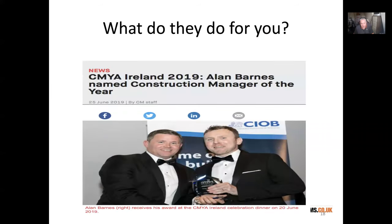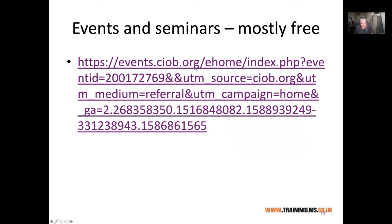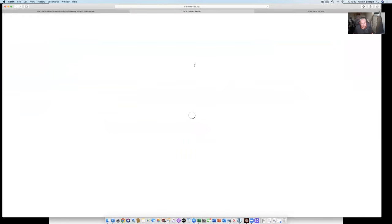Although CIOB is an international organisation, they do a lot of local stuff as well and there are lots of events they run. When we're not practising social distancing, we would have site visits, get-togethers, lectures, dinners, and social events. There's a lot of stuff online that's free at the minute and I'd encourage you to use the link to look at events all around the country.